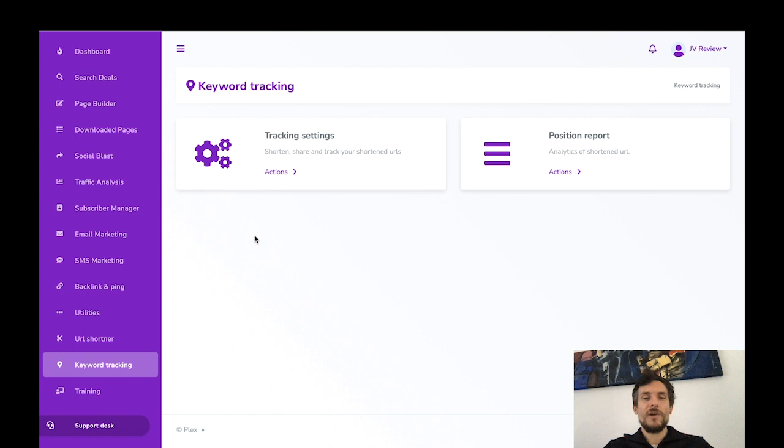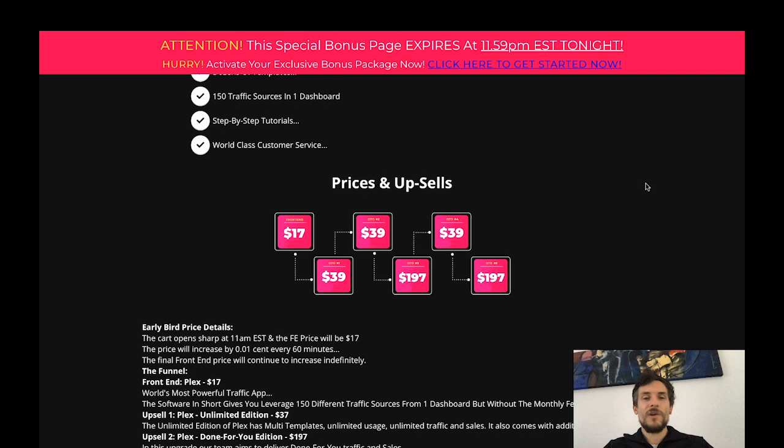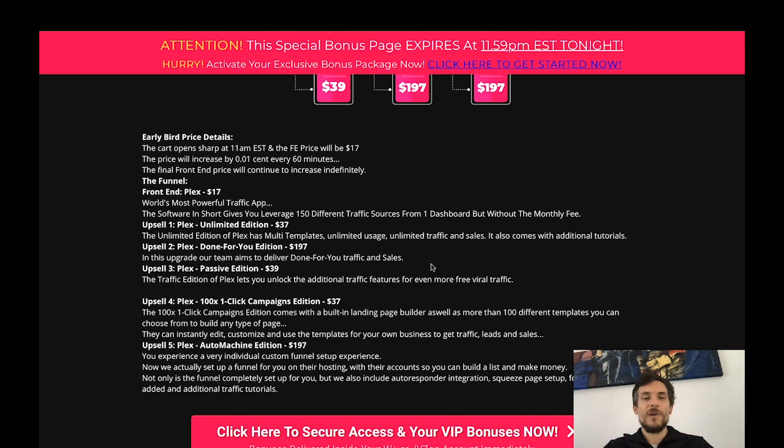All of what I just showed you in the members area is available for a one-time investment of only $17, but this is a launch-time only price so you should hurry up. There are also upsells: OTO 1 is $39, OTO 2 is $39, OTO 3 is $197, OTO 4 is $39, and OTO 5 is $197. For details on what the upsells include, click the link below my video to reach the bonus page where that information is available.